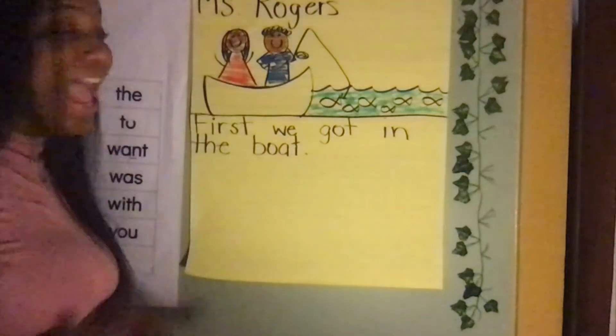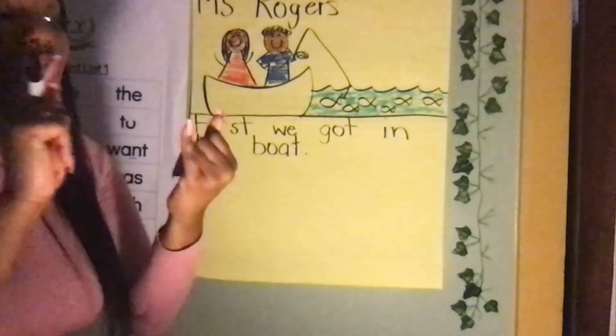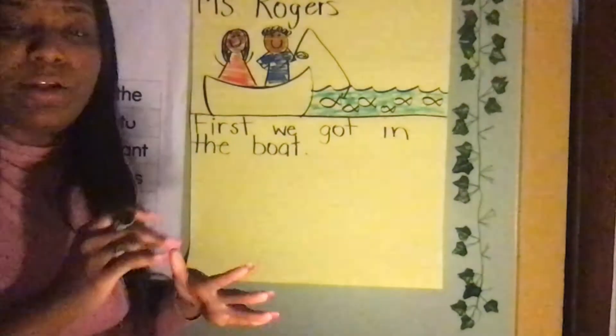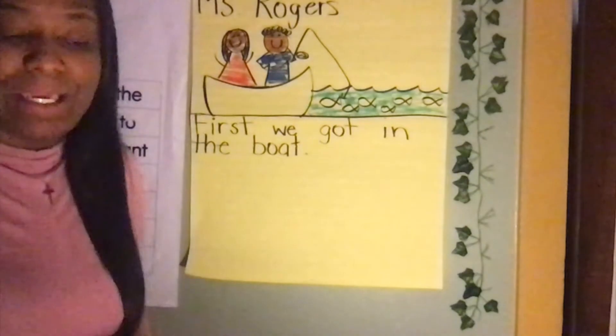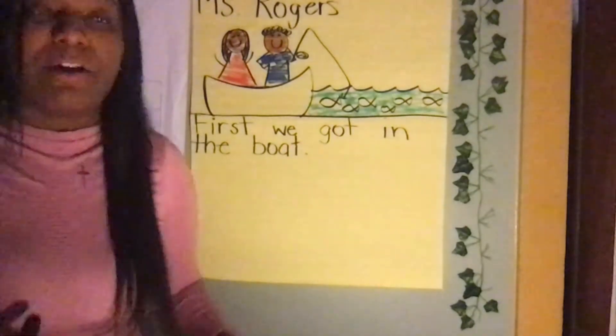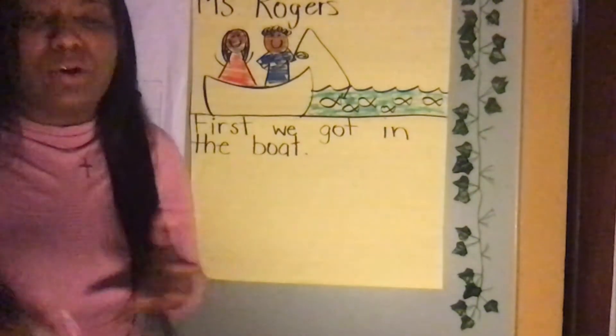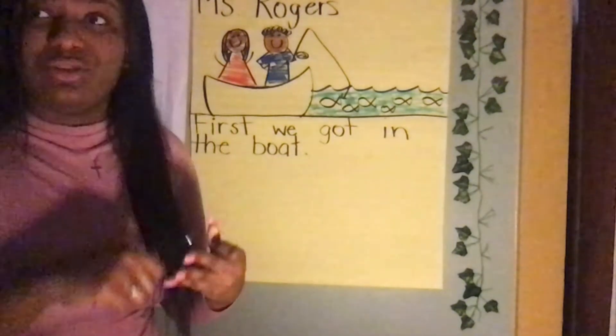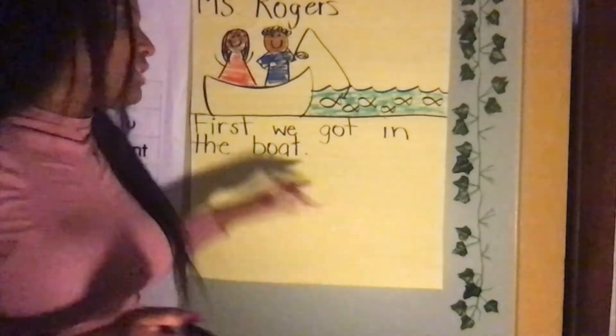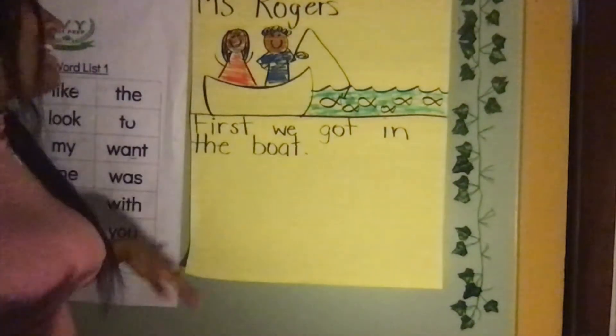Next. So we're only working on first and next — that's what I want to focus on. I want you guys to understand what first and next mean. Scholars, sequence words are very important. We're going to keep adding to our sequence word list — we're going to use first, next, last, and then. So let's use first and next now.